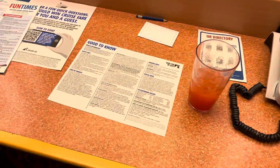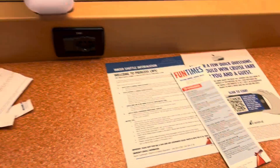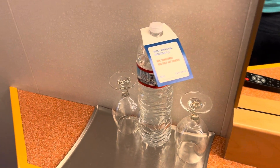You've got your phone and all of your information that they will give you. These are all of our room keys — well, some of our room keys. Water — don't drink that. If you are gold status, you will get water complimentary.